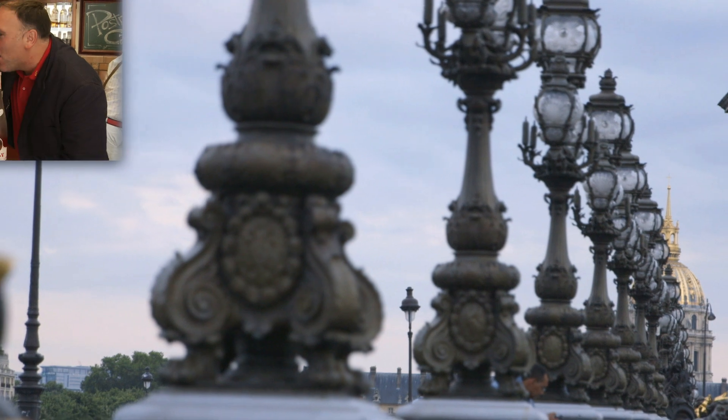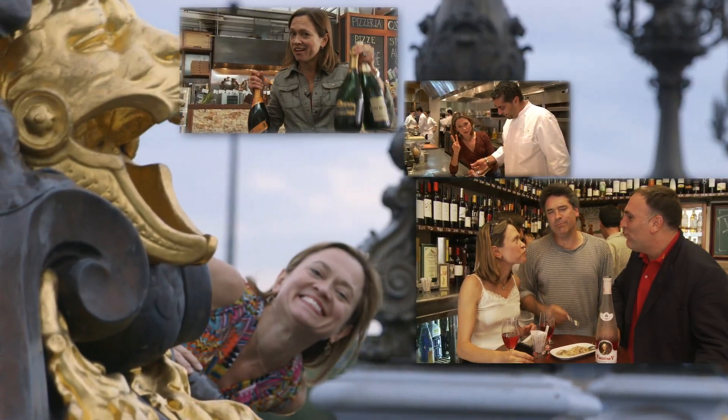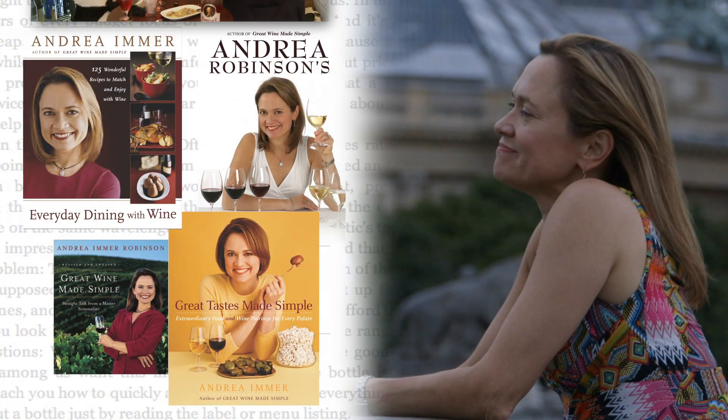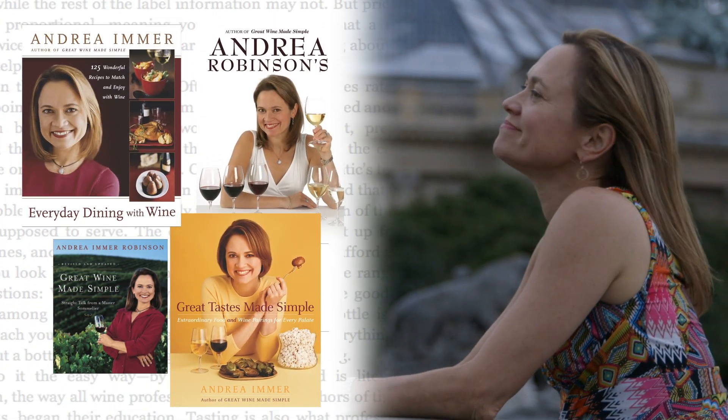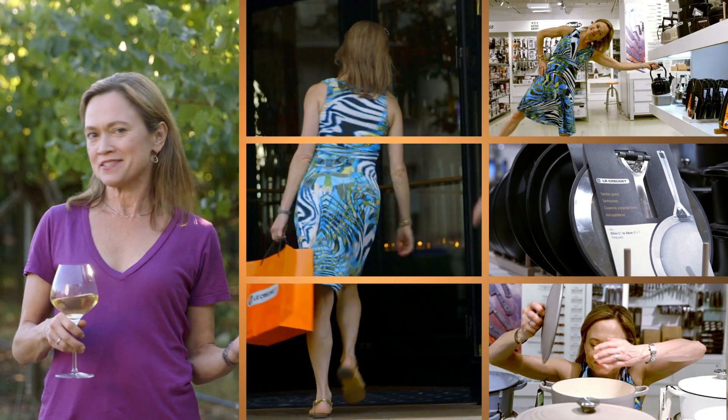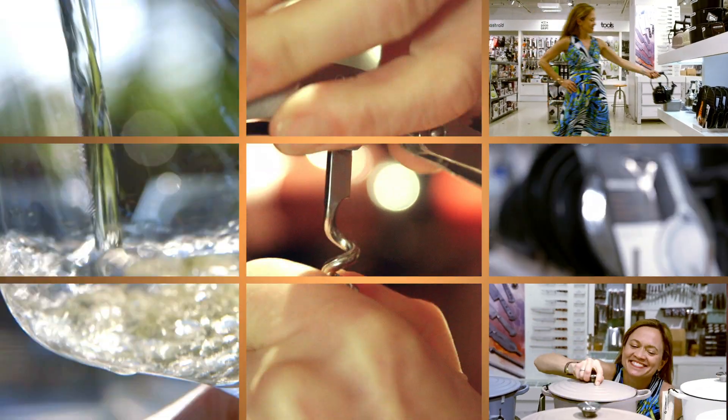I'm Andrea Robinson, and I'm a master sommelier. I'm also a television host of food, wine, and travel shows. As a trained chef, I've written four books on food, wine, and cooking. So I'm thrilled to work with La Crusée on this delicious series on wine, and to share with you the truth about wine — that it doesn't have to be expensive or complicated.